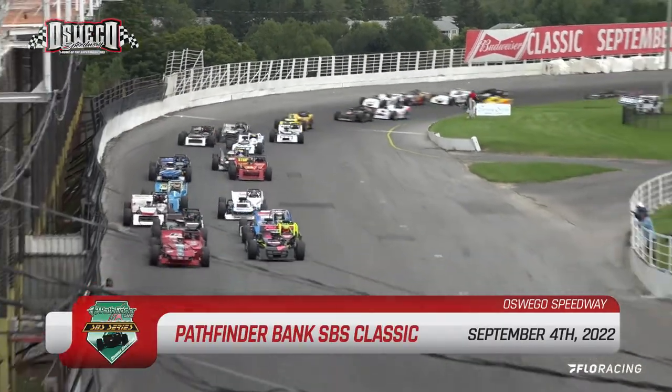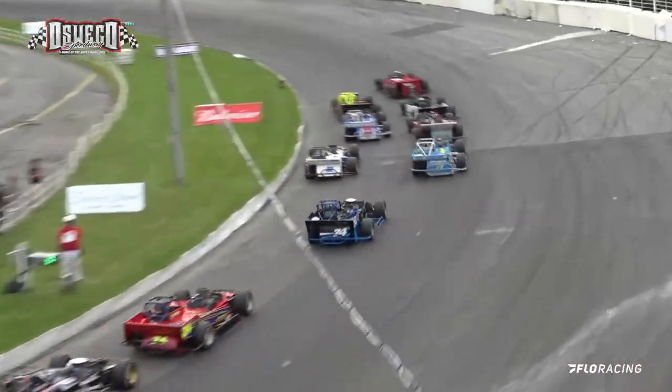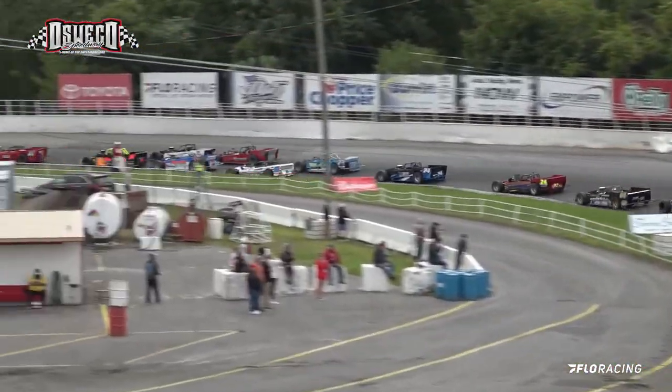Green lights are on, down they come here in the front straightaway, bringing it right down onto the inside and kicking it up on the outside part of the speedway road.